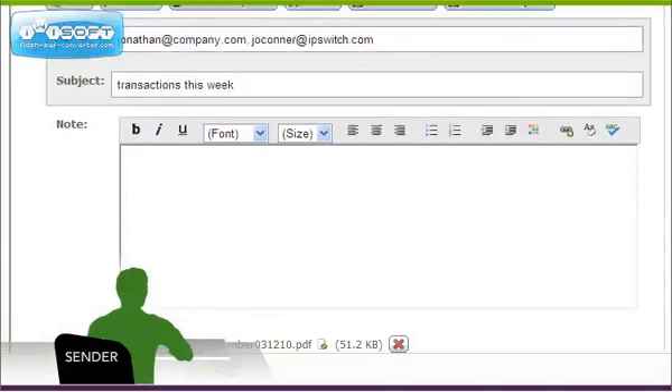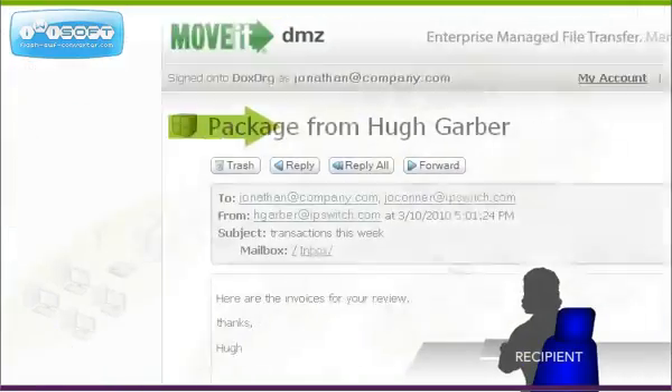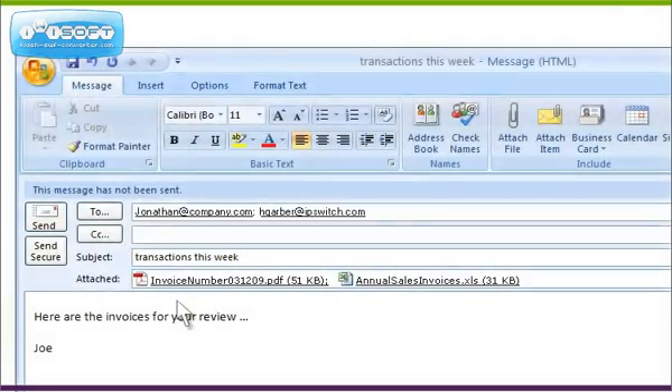Using just a browser, an end-user can transfer files securely to MoveIt DMZ or directly to other people. An Outlook plug-in makes secure person-to-person file sharing as easy as sending email.